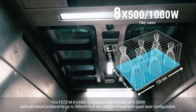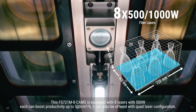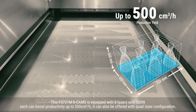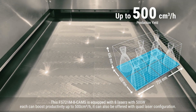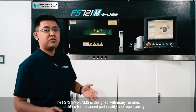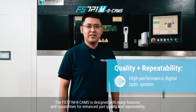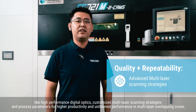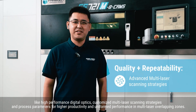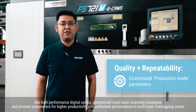This FS721M is equipped with eight lasers with 500 watts, which can boost productivity up to 300 cubic centimeters per hour. It can also be offered with a quad-laser configuration. The FS721M is designed with many features and capabilities for enhanced part quality and repeatability, like high-performance digital optics, customized multi-laser scanning strategies, and process parameters for higher productivity and uniform performance.